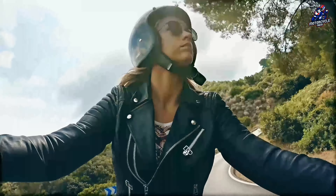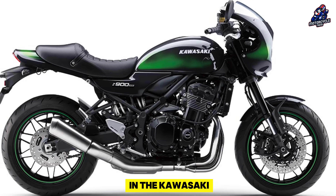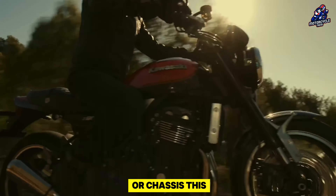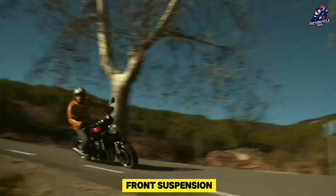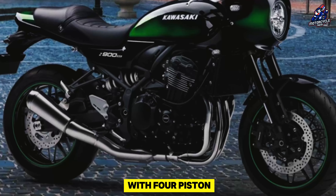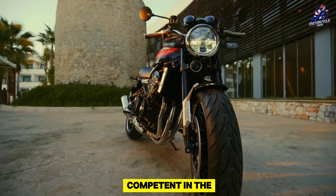Trellis Frame High Tensile Steel is the type of steel used in the Kawasaki Z900RS's frame or chassis. This is paired with a monoshock rear suspension with a horizontal backlink and a 41mm diameter telescopic front suspension. With four-piston radial calipers up front and twin disc brakes on the front, it is equally competent in the braking department.